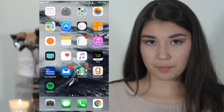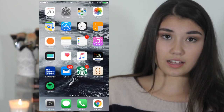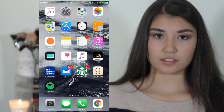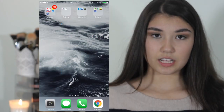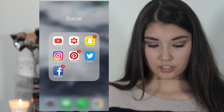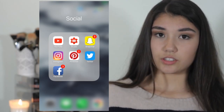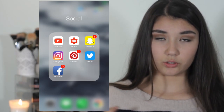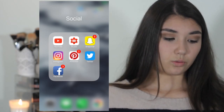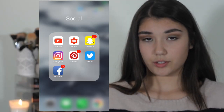I have Spotify on my front page because I use it every day — it's kind of the important shelf. In the dock I have Camera, Messages, Phone, and Chrome as my default browser. I always use Chrome instead of Safari. Then on my folders page I have a Social folder with YouTube and YouTube Studio — if you're a YouTube creator, Studio is a way to check your analytics and channel performance.